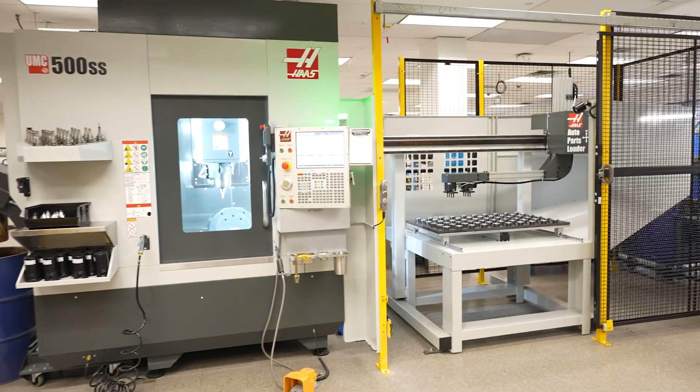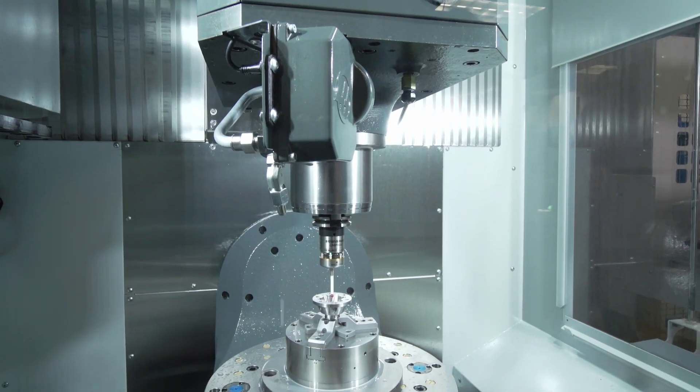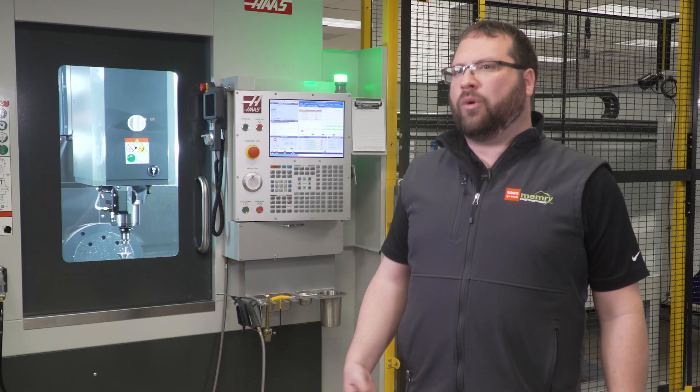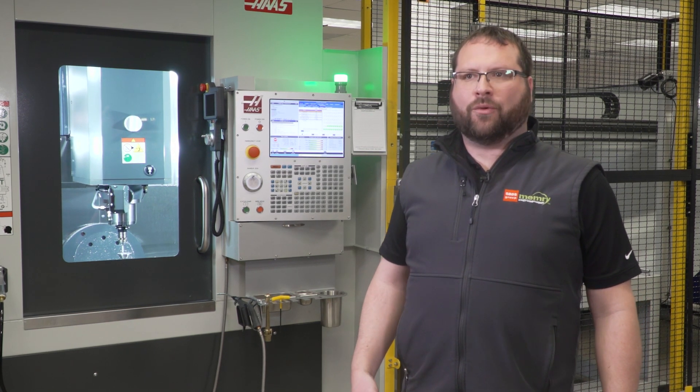For any of our production machines we're buying now, any machine we buy from Haas, we outfit with the Renishaw probe and the non-contact laser tool setter. The laser tool setter is great for the small tools that we have; it also enables us to do tool breakage detection and things of that nature for running redundant tooling.